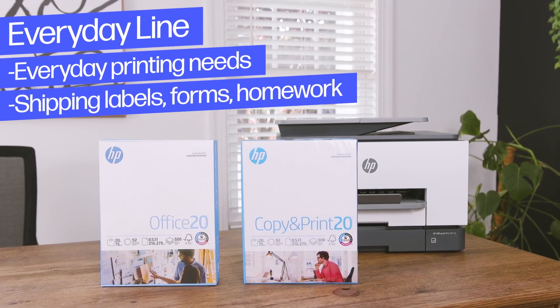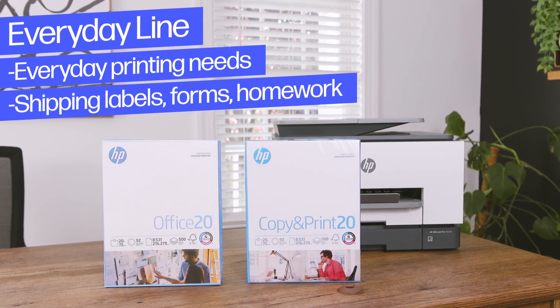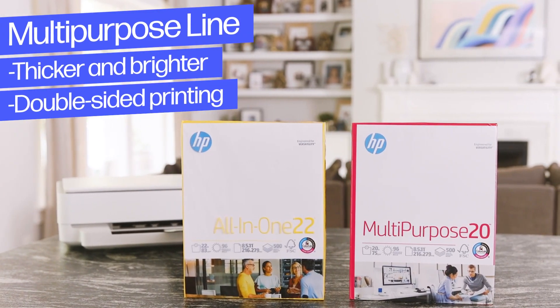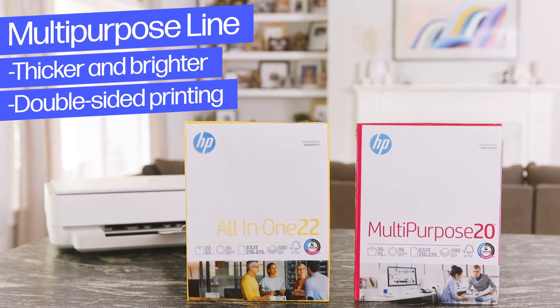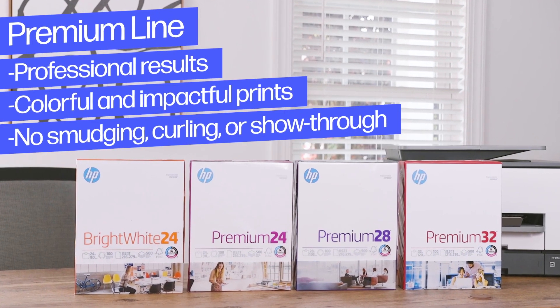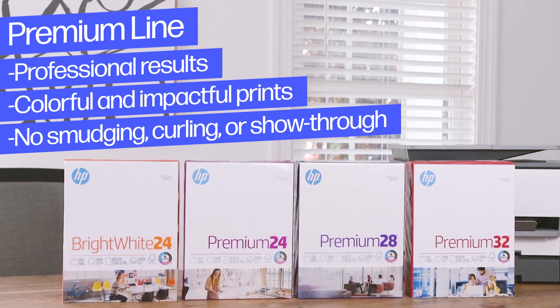HP's everyday line is perfect for day-to-day printing, such as shipping labels, forms, and homework. HP's multi-purpose line is thicker and brighter for double-sided printing and a variety of projects. And HP's premium line is built to impress with colorful and impactful prints with no show-through.